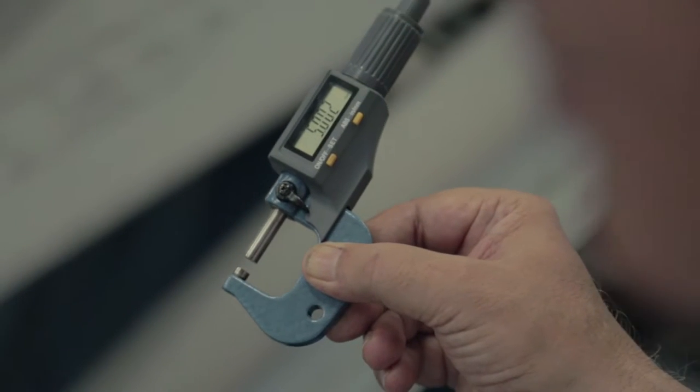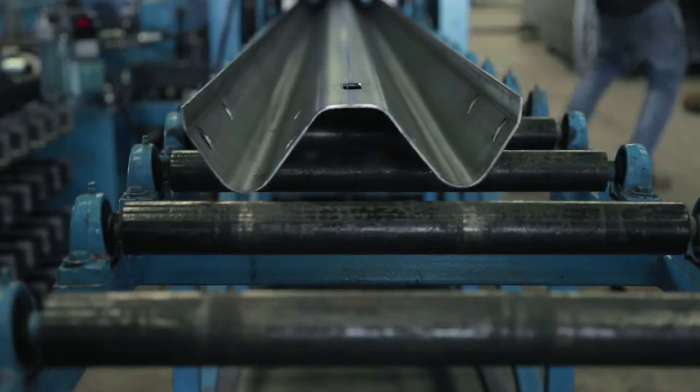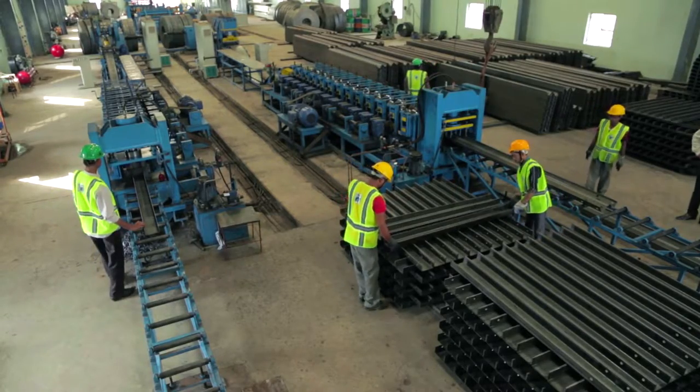We are getting very good response from Indian road construction companies as well as international clients. The product comprises three parts: double beam, post, and spacer.